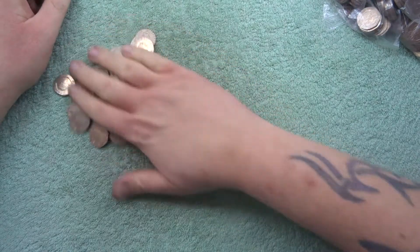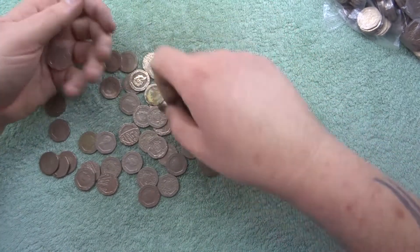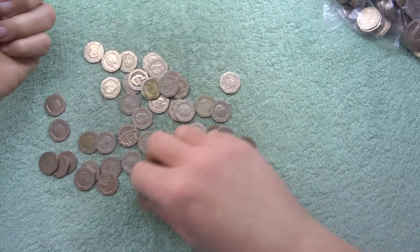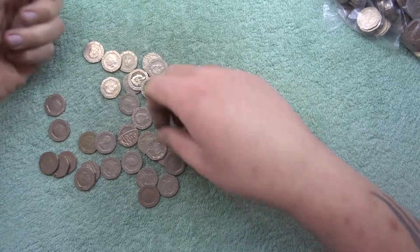Welcome to this search for the undated 20 pence shield. I hope everyone is doing good and having successful coin hunts.